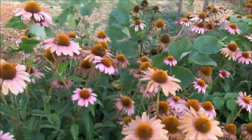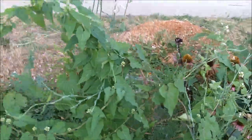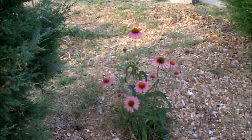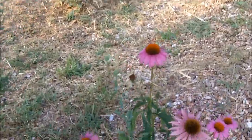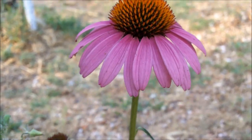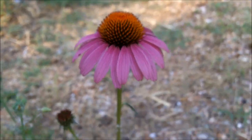As a result of these that I've planted here, every now and then I find Echinacea growing in other parts of my yard. Like this one over here is a volunteer purple coneflower.